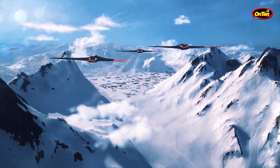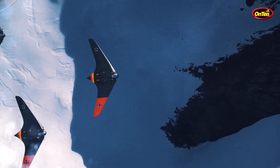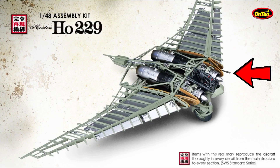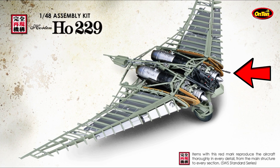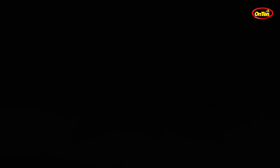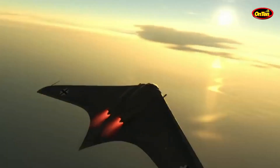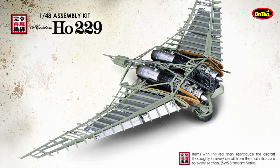They never actually got to use this plane, but when the Horton brothers were building it, they said it could easily go to New York, bomb, and come back. There were two guns up front and a rear gun, so anyone who wanted to attack this plane would be met with counter-fire. The chassis of this aircraft was made from wood, and that was another reason why it could not be seen on radar.